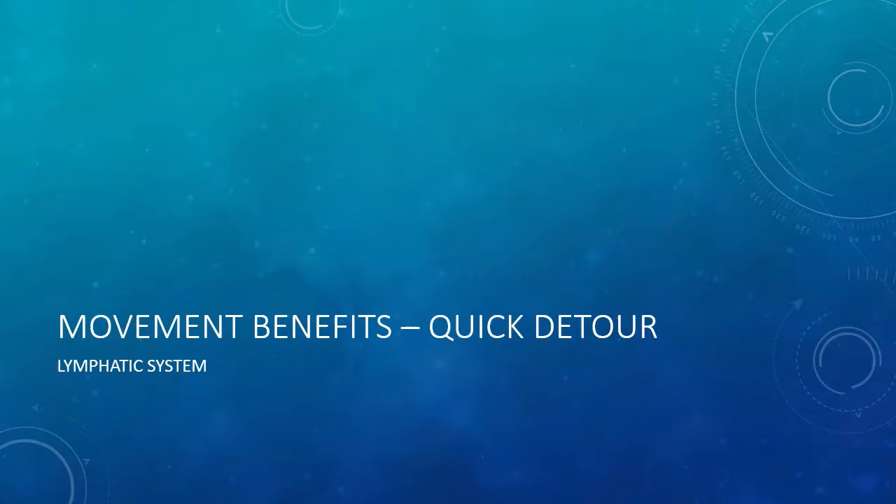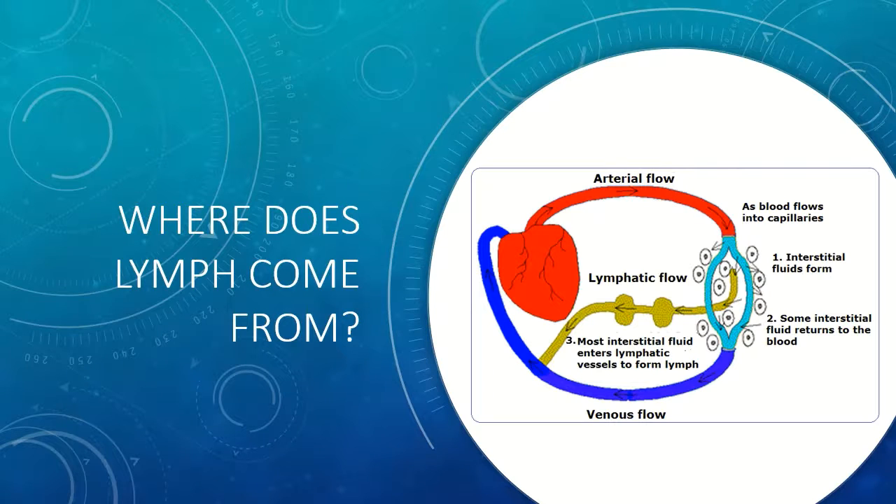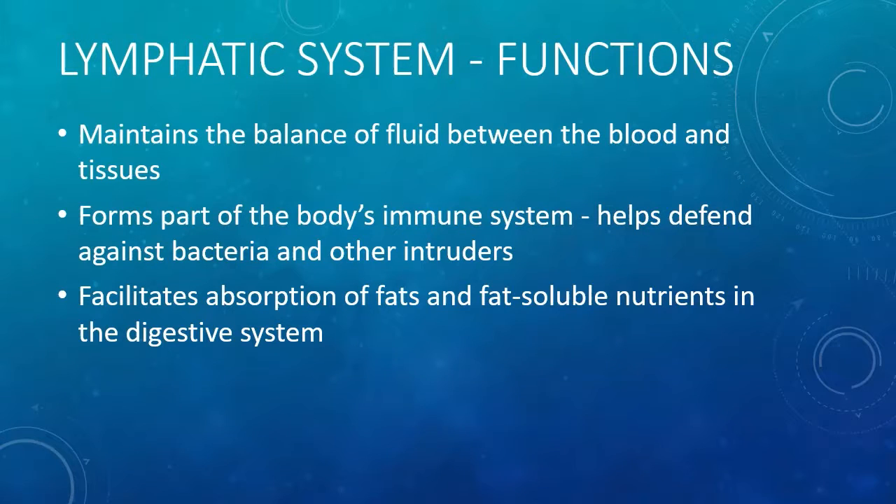Before we talk about movement, we're going to take a quick detour and look at the lymphatic system. So where does lymph come from? Lymph is simply the clear liquid or the plasma from your blood flowing through a different system. The lymphatic system has several important functions in your body: it maintains the fluid balance between your blood and your tissues, it forms part of your body's immune system, it helps defend against bacteria and other intruders, and it also facilitates absorption of fat and fat-soluble nutrients in the digestive system. So you can see the lymphatic system is pretty important.